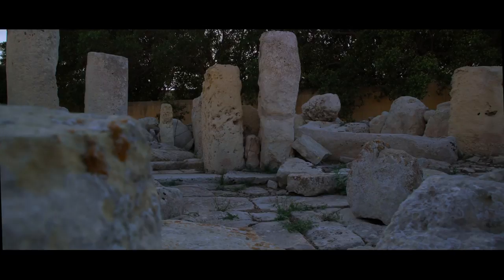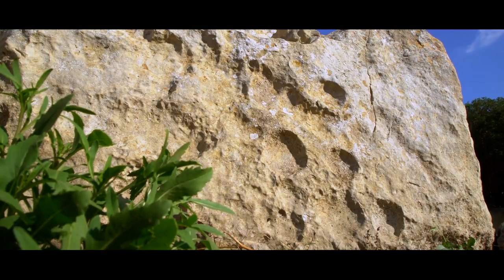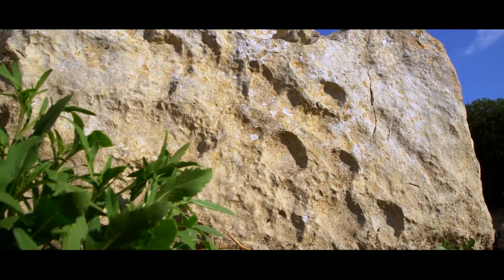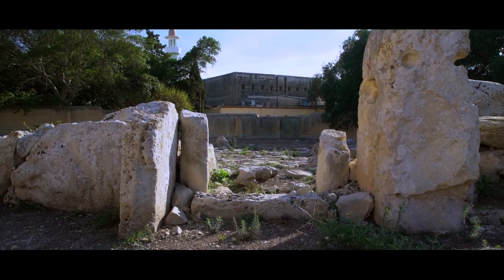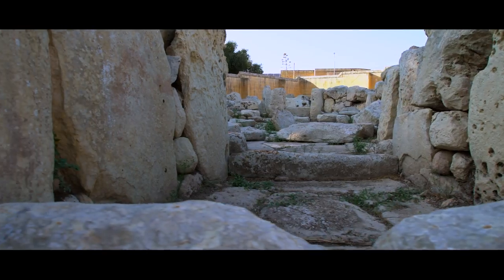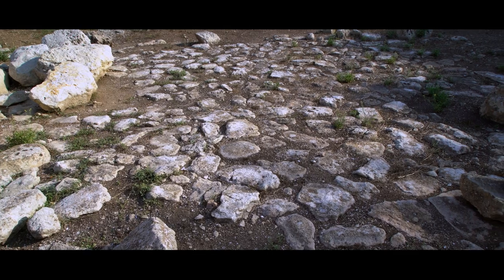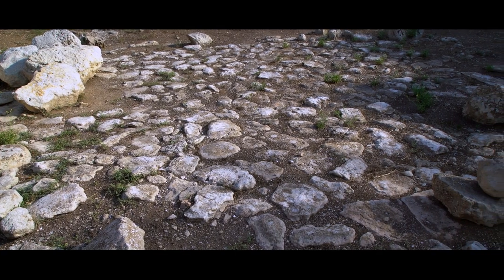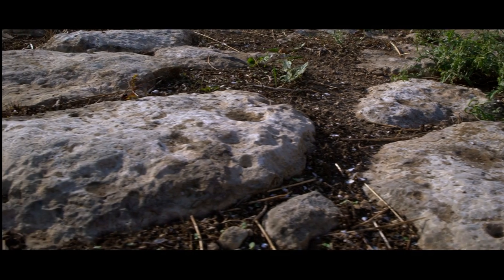Coridine III is the only surviving temple on Coridino. It is located just outside the Coridino lines. The Coridine III complex consists of two temples. The larger one has a standard three-apse plan. The temple has a concave facade, with the forecourt and entrance passage to the central court being stone paved. This stone paving is unique to Coridine III, as it has not been found in any other temples of Malta.